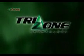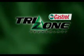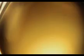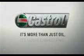Castrol TriZone technology, helping you to get more from your bike. It's more than just oil — it's liquid engineering.